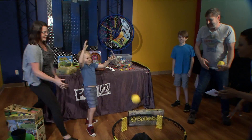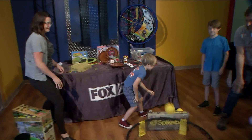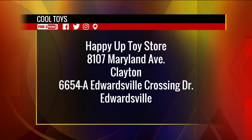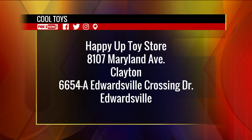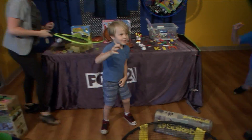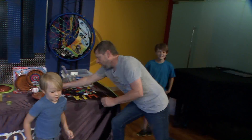8107 Maryland Avenue in Clayton. They also have one at 6654A Edwardsville Crossing in Edwardsville. It's summertime — time to play! And we also have a do-touch, do-play policy here on the 9 a.m. show.